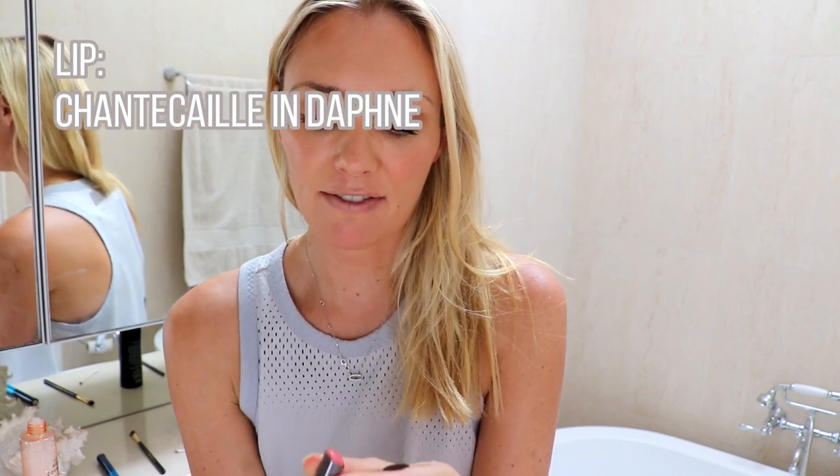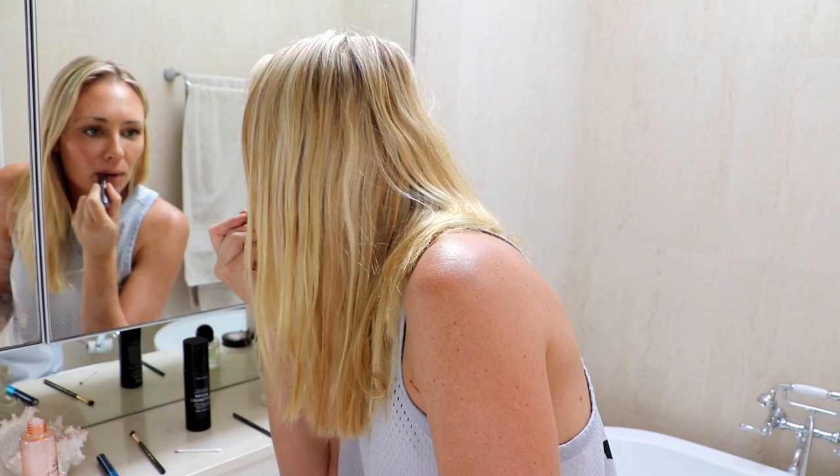And of course my number one, numero uno lipstick — this is the Chantecaille in Daphne. I love this, it's so quick and easy and so close to my natural color that I can put it on in a hurry without worrying about going off course. So that is my seven-minute everyday makeup. This is pretty much what I would wear to an everyday meeting, going to work, or just hanging out with Rocco. It is quick and easy to apply and I actually don't feel like I'm wearing heaps of makeup.